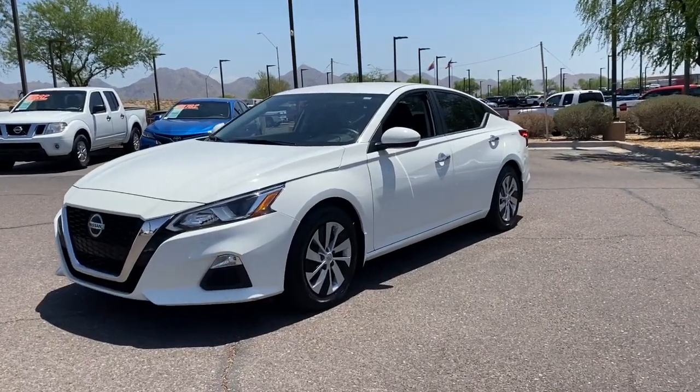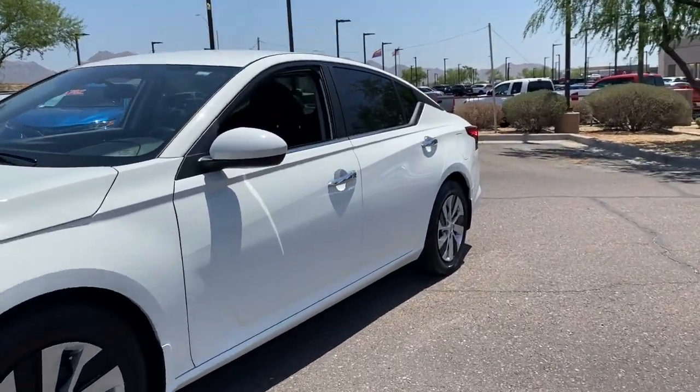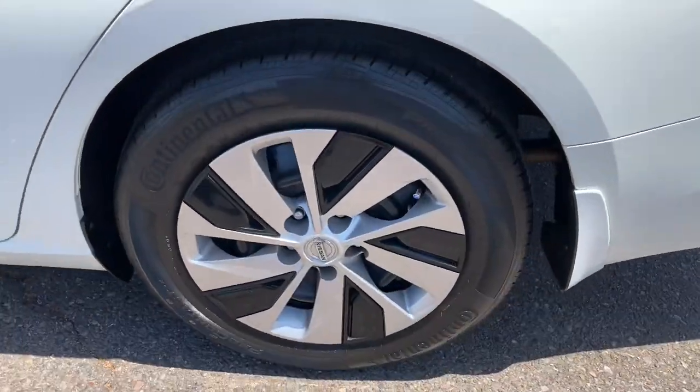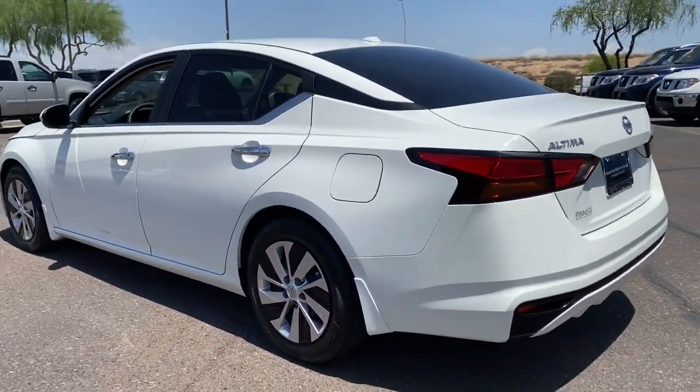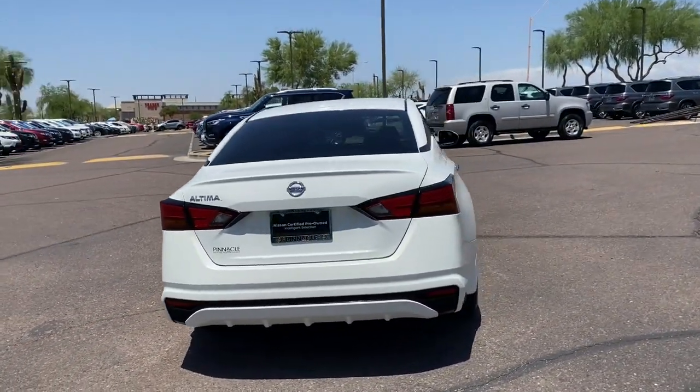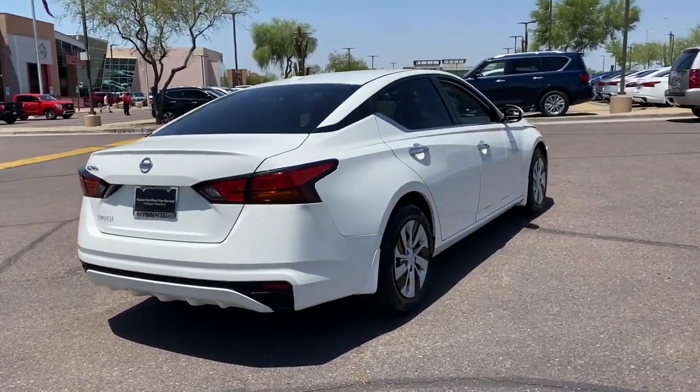You will be amazed by this 2019 Nissan Altima. This vehicle is an outstanding buy with fewer than 20,000 miles on the odometer. Here's a stylish, family-friendly Nissan Altima — the midsize sedan with available all-wheel drive and standard driver assist safety features.